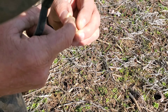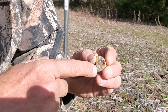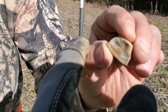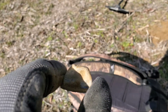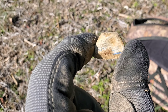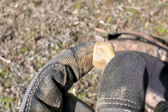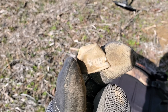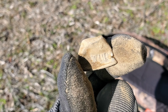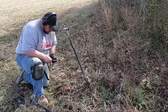Cousin got him a nice thimble. It looks like it says something on it right there. I gotta get the focus. Sure enough, it's got something written on there. We'll get it cleaned up and see what it says - that's pretty cool.